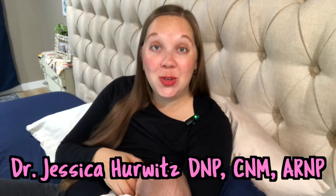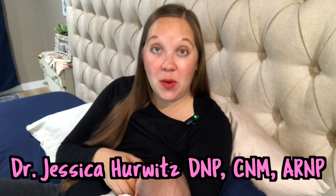Welcome back to Every Mama's Midwife. If you're new, my name's Jess. I'm a certified nurse midwife and infertility mom.